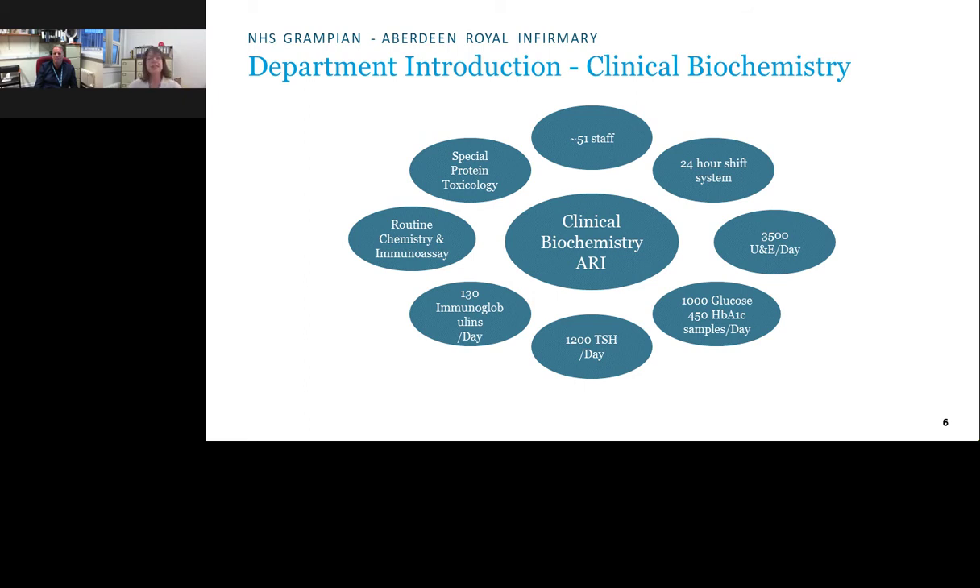Biochemistry similarly works a 24-hour shift system with lone working overnight from 10 pm to 7 am. With around 51 staff — chemical pathologists, clinical scientists, biomedical scientists, biomedical support workers, and associate practitioners — they offer routine chemistry, immunoassay, specialist chemistry, protein section, and toxicology services. On average, workload includes around 3,500 U&E samples, 1,000 glucoses, 450 HbA1cs, and 1,200 TSH daily. It is a very busy department.